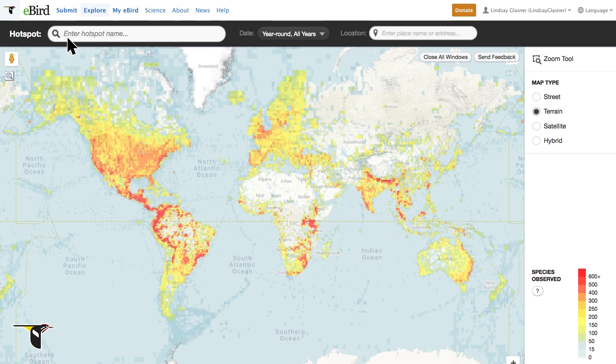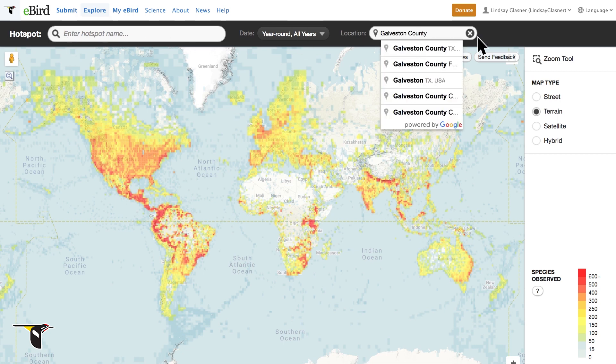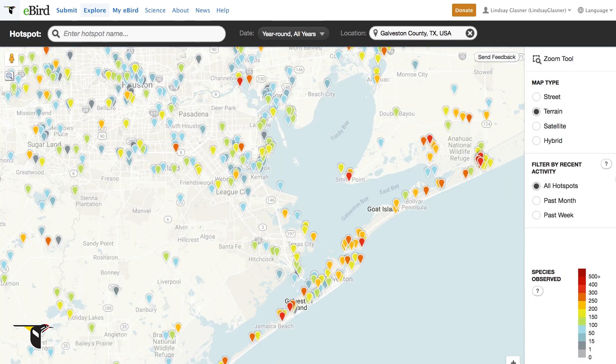To search for hotspots in a specific area, you can type in a location here. Let's check out Galveston, Texas. Wow, there are a lot of hotspots near Galveston. If you're looking for a specific time of year, you can filter hotspot information using the date options at the top of the page. You may want to look at hotspots with a high diversity of birds — those are orange or red. There are a lot of red hotspots down here on Galveston Island.